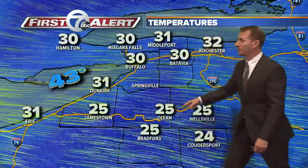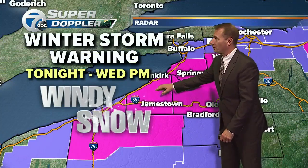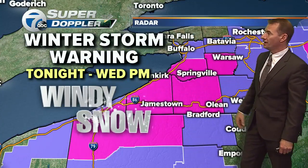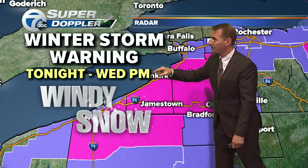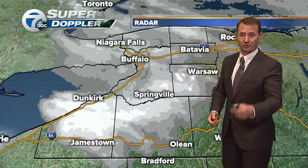Look at the temperature difference — 30s up top, 20s down here — and that's why it's been a little snowier to the south. They've had a little bit less in the temperature department, and as you get up on the hills, that's where we saw the big swath of snow this afternoon and into the evening. There's a winter storm warning in effect till tomorrow afternoon, but it looks like lunchtime will be when we'll start to see the northern communities begin to clear.